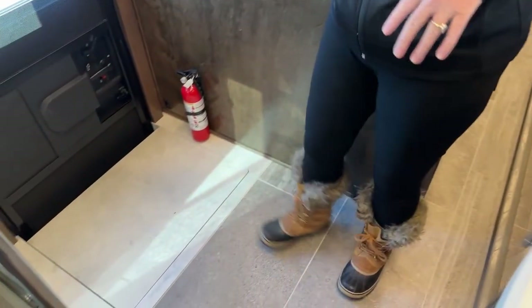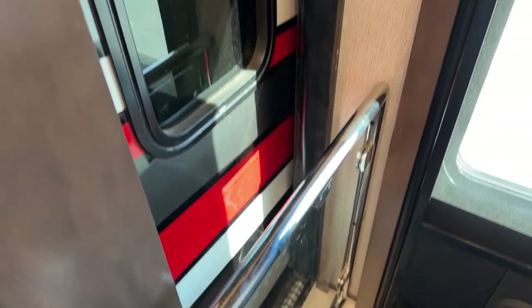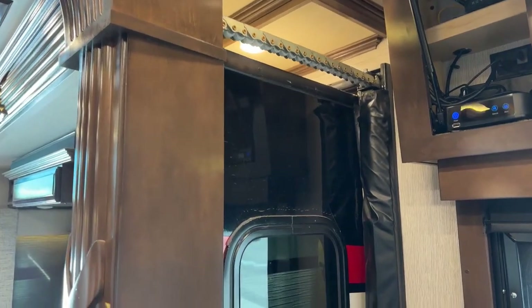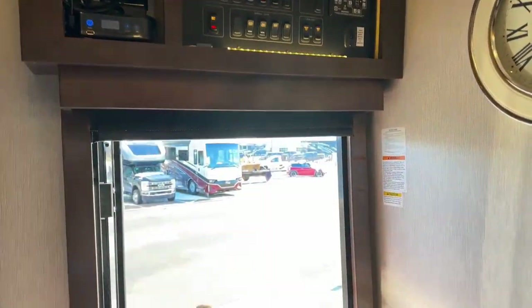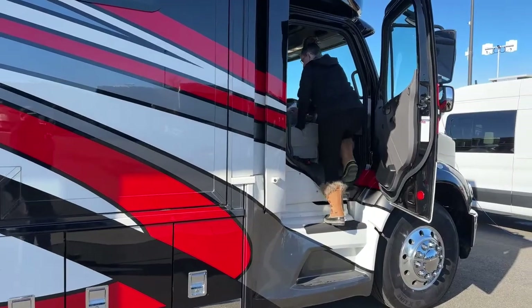If you have pets traveling with you, this is a great place for your dog — and it's very nice to have that step cover, which just pops right down and slides right out. These color-matched slides — look at this mechanism for bringing them in. This is not some little cable system like you'll find on other manufacturers; this is some pretty substantial brute strength going into making sure you're functioning as you should. Let me show you how easy it is to get into this coach.